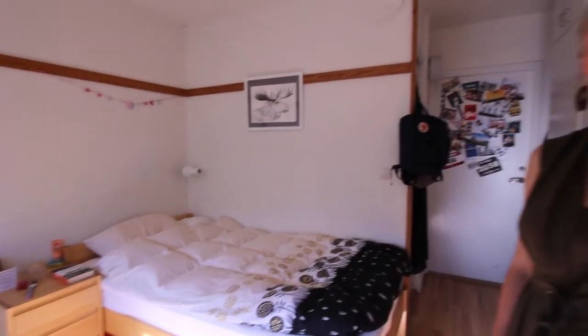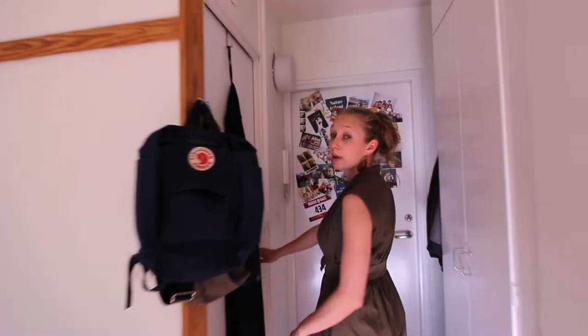Internet is included in the rent, however you have to remember to bring your own cable or get a router for yourself. Let's check out the bathroom.